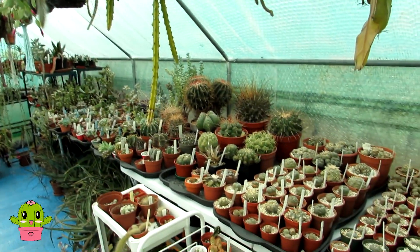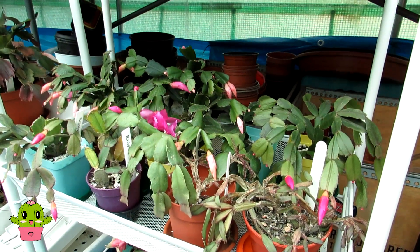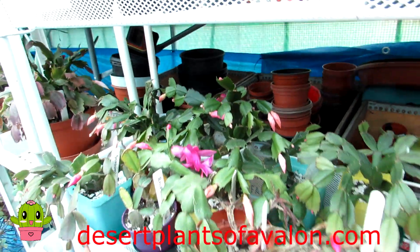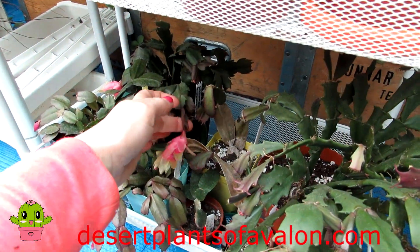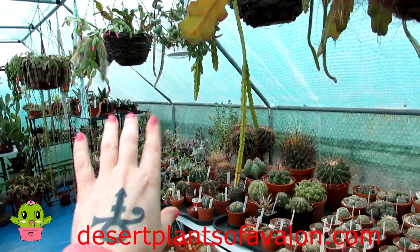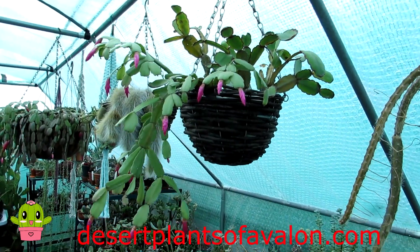Thank you so much for watching everyone! For lots more tips and tricks, don't forget to subscribe to my channel, click the notification bell, and give this video a like. You can also follow me on Instagram, Twitter, and Facebook at Desert Plants of Avalon, and check out the many articles on my website desertplantsofavalon.com. I've also made a care video on how to care for Christmas and Thanksgiving cactus - do check that out. I want to wish you all an amazing flower-powered cactus day - and hurry up and flower, you're not Easter cacti, you're Christmas and Thanksgiving cacti!